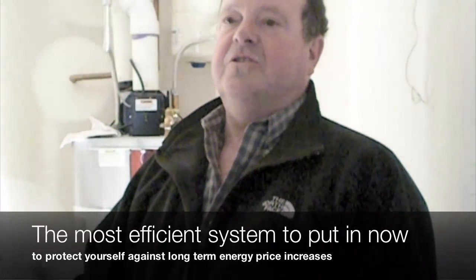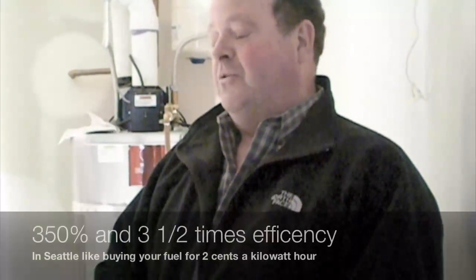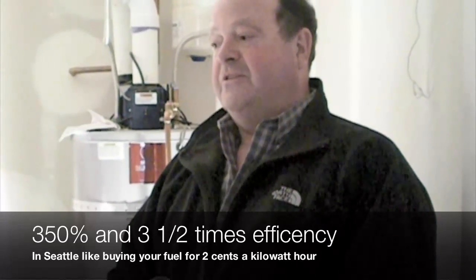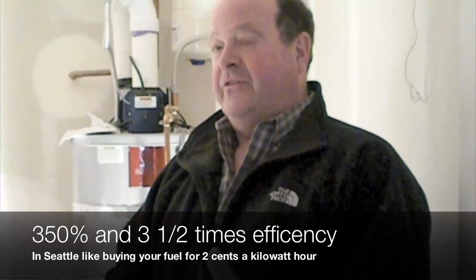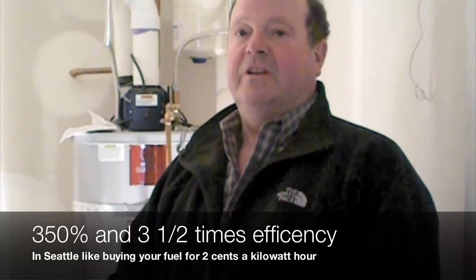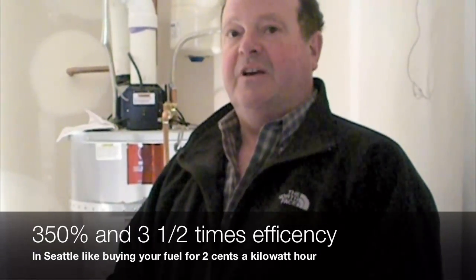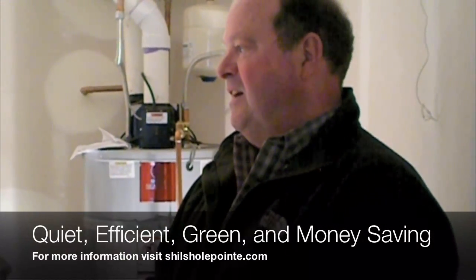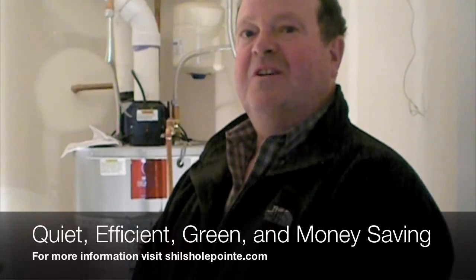At 350 percent efficiency — three and a half times for every unit of electricity you buy — in the city of Seattle that's like buying your fuel for two cents a kilowatt hour. Even as price increases come in years ahead, you've done a good job protecting yourself. They're quiet, very efficient, and they pretty much take care of the whole indoor environment.